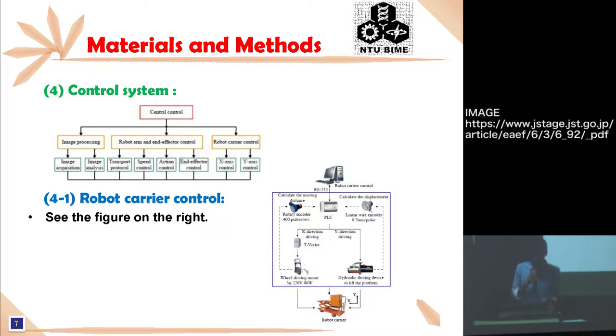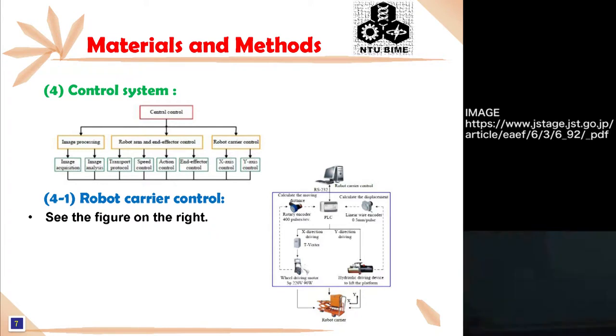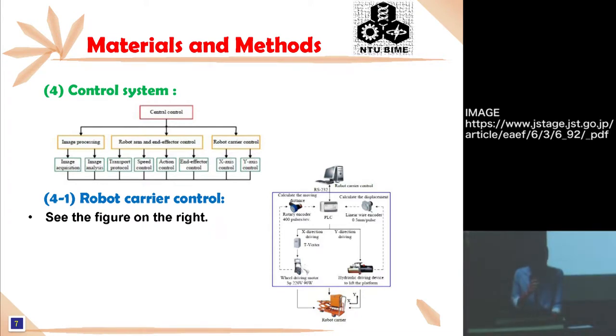The fourth part is the Control System. This study uses LabVIEW version 7.1, the image control program language of NI, as the control software. The control system consists of the robot arm and end effector control, image processing, robot carrier control, and central control unit.